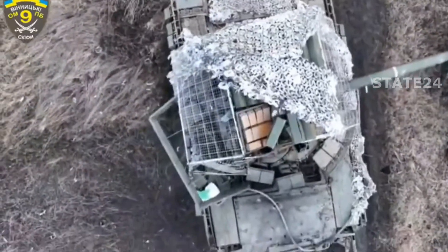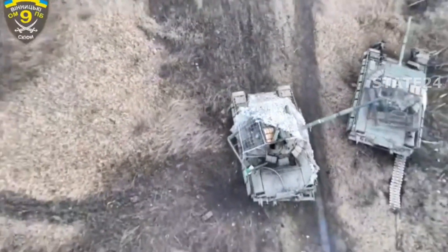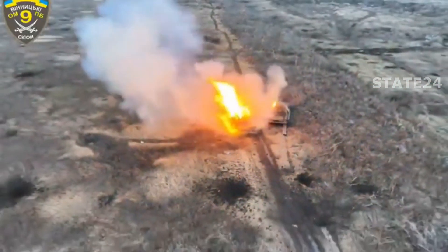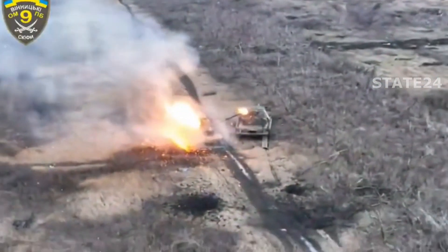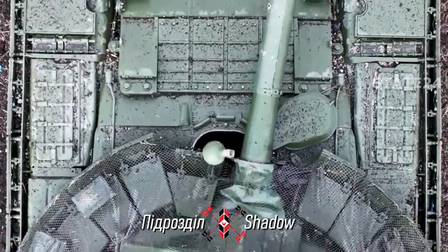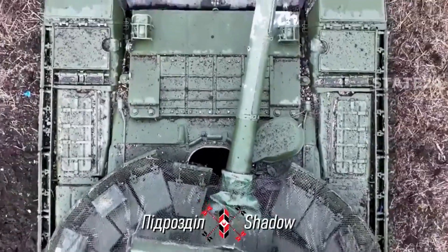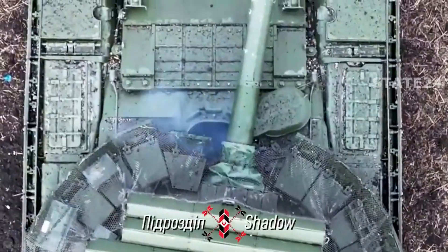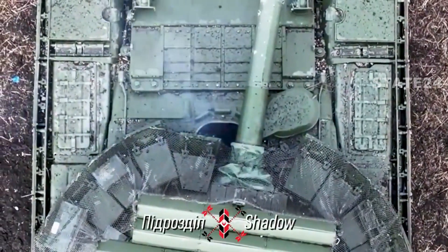Witness the destruction of Russia's T-80 tanks by Ukrainian drones. A drone throws a grenade into the hatch of a T-80 tank — this is a major security vulnerability. When there is no movement inside, the second and third grenades are thrown.